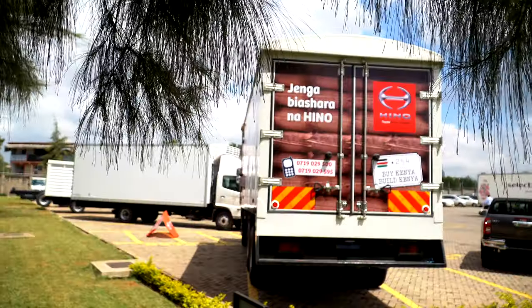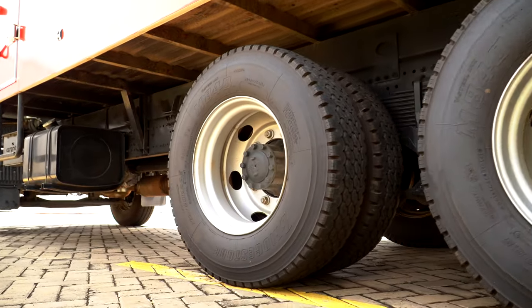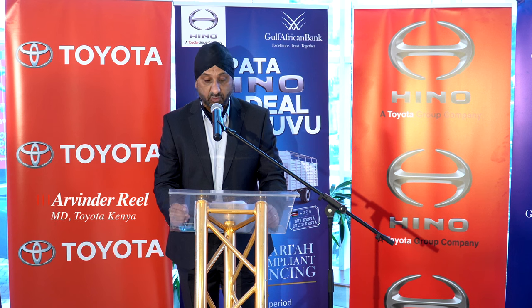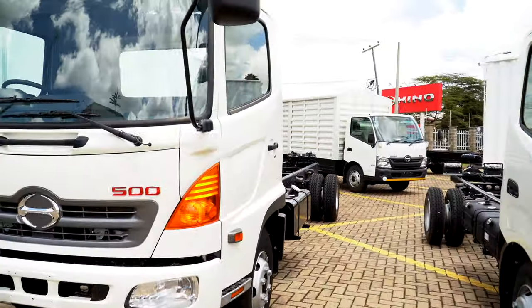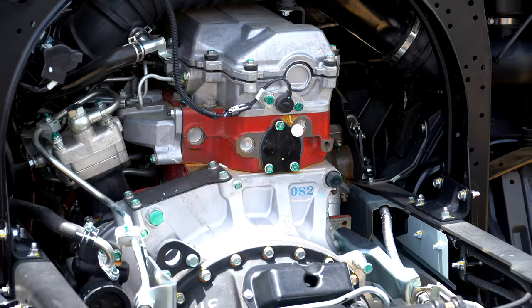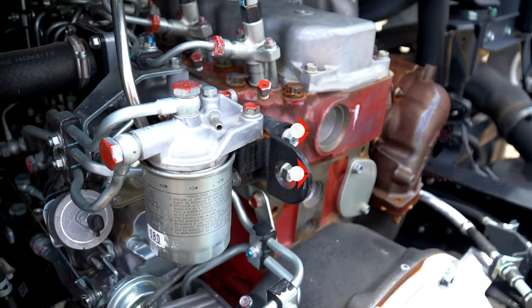The Hino trucks have been optimized with quality chassis, powertrain, and suspension to handle the local terrains that we have, and obviously comes with a lot of superior quality. Two of our models — the Hino 300 and 500 series trucks — have particularly done well in the market, with customers identifying the engine as being one of the best-selling and most fuel-efficient in the market.